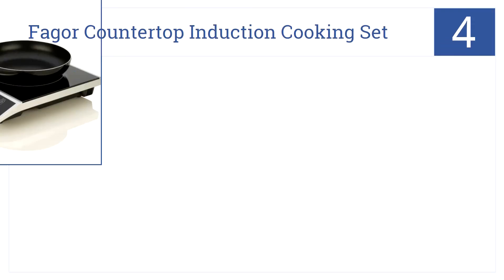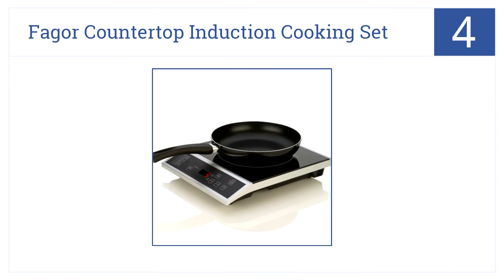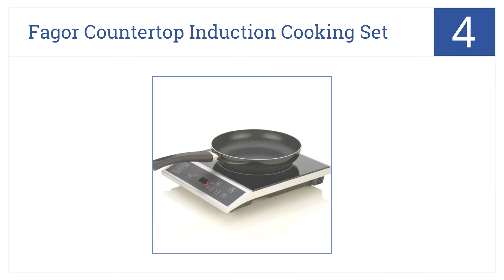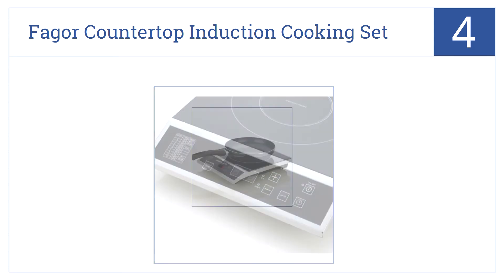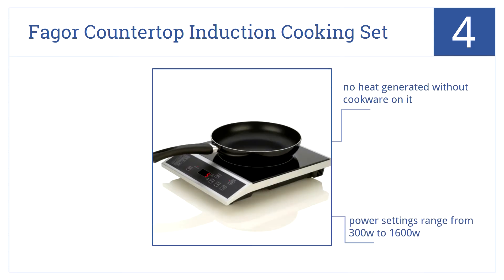Now for number 4. The Fagor Countertop Induction Cooking Set is a sleek but powerful cooktop that heats up in seconds and won't take up too much space. It's safe as no heat is generated without cookware on top of it. It has power settings ranging from 300W to 1600W, and it even comes with a quality skillet.